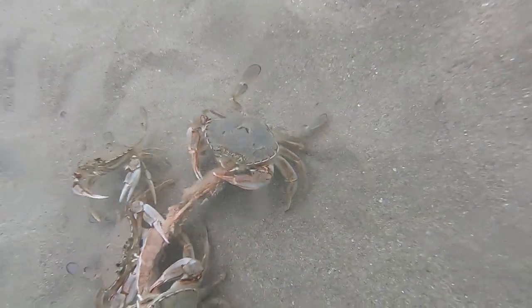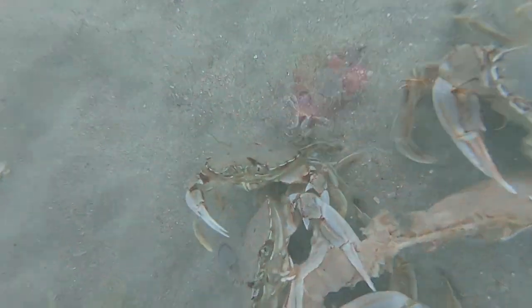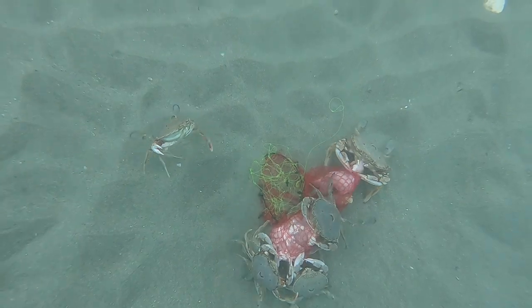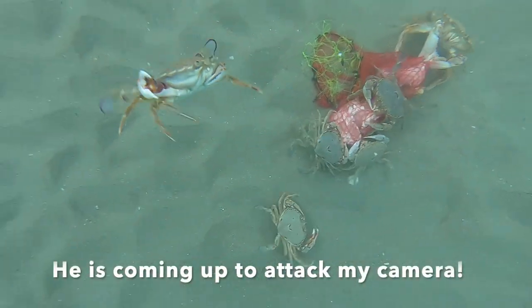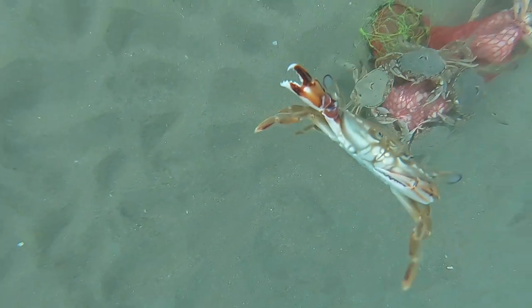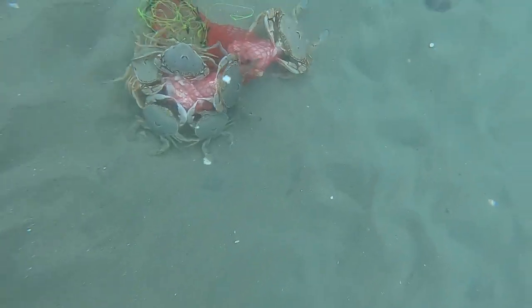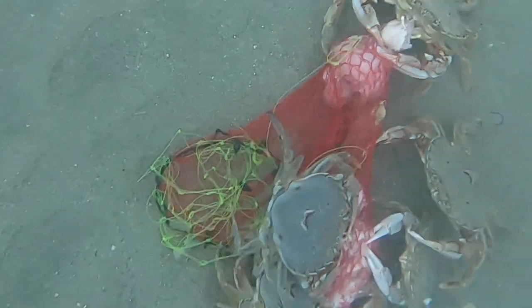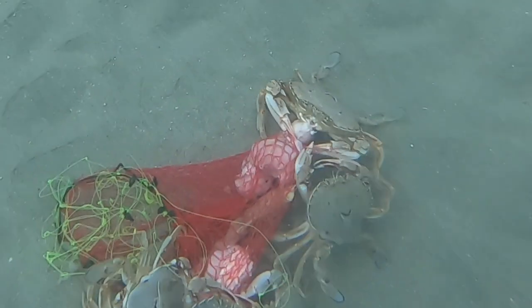These guys are all fighting over a piece of salted fish at the moment. They're like underwater soldiers defending their food and territory. Look how they're chomping away on that piece of chicken — they're really enjoying that.